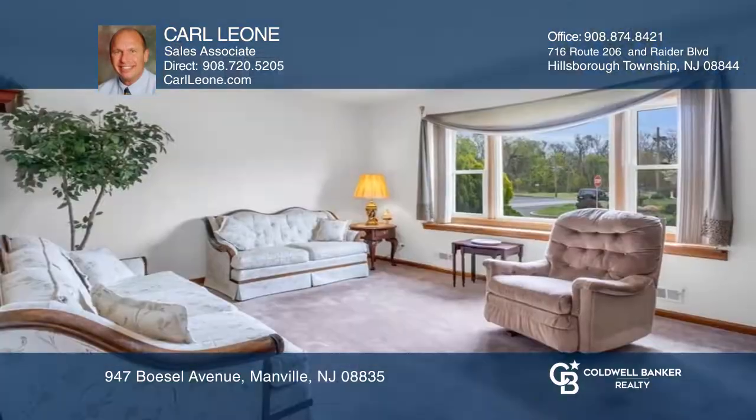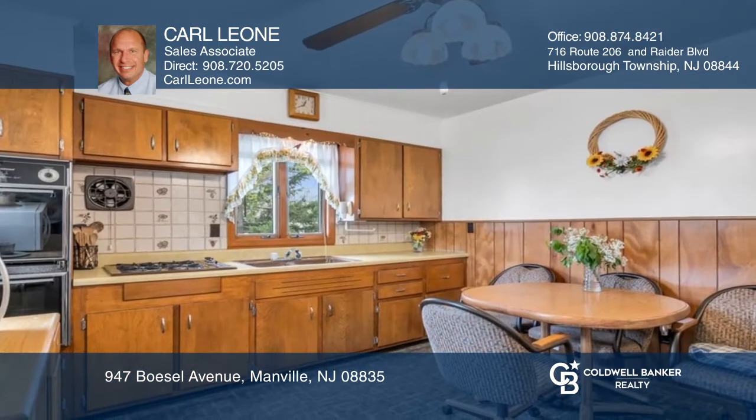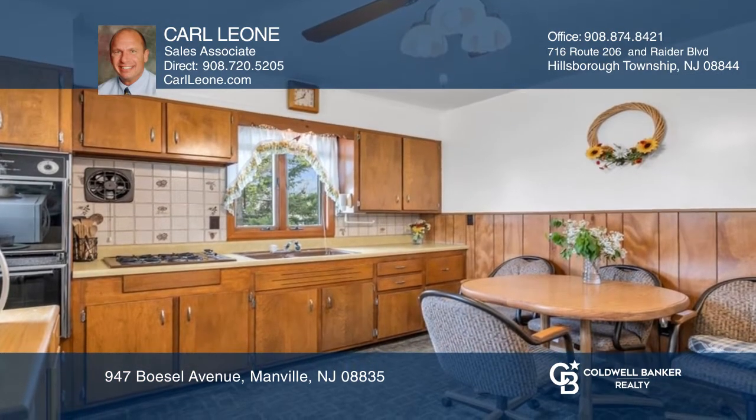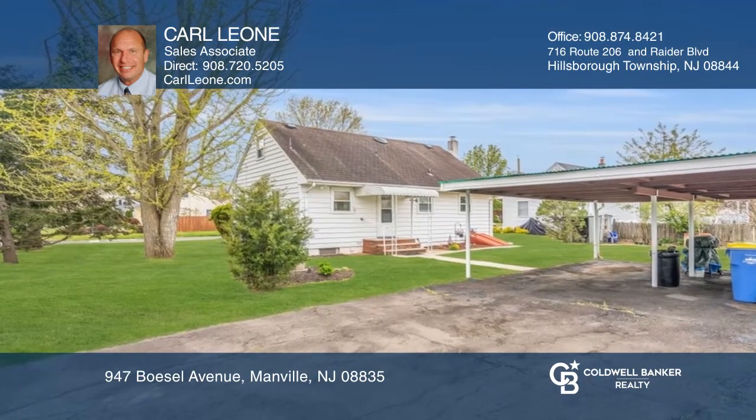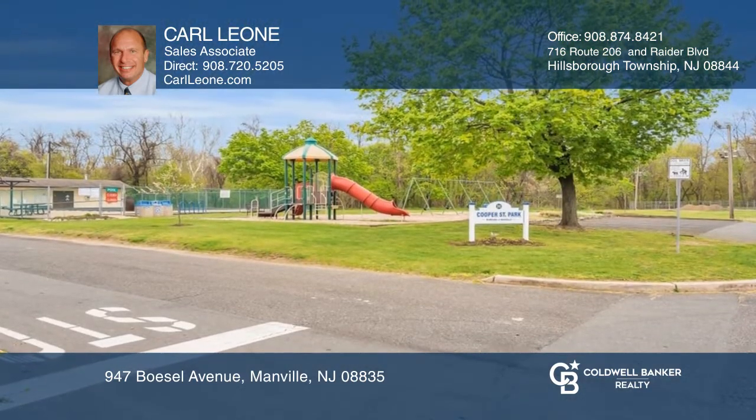Conveniently located across the street from Cooper Park with a playground and public pool, this four-bedroom Cape Cod is ready for your finishing touches, as it needs some TLC. The home is well-kept with an original kitchen with natural wood cabinets, hardwood floors on the first floor, and a three-car wide driveway.